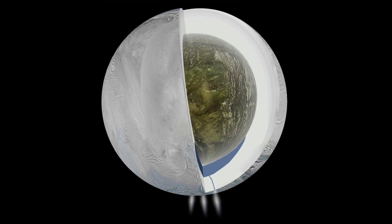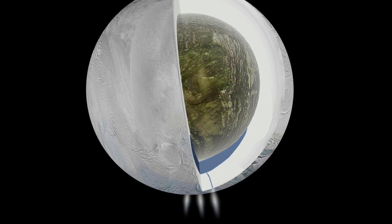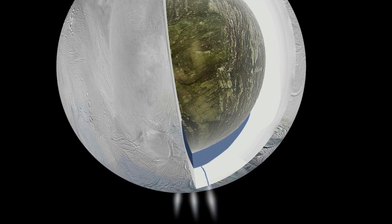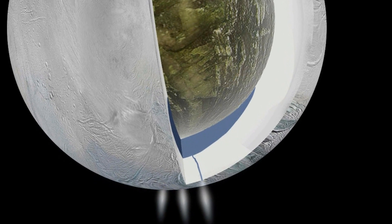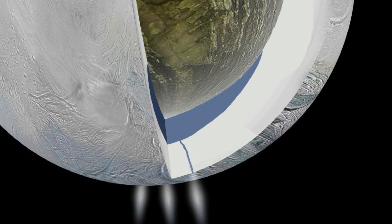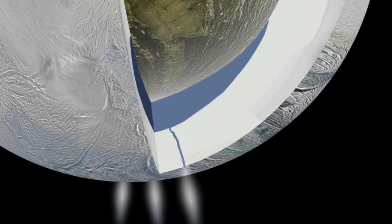Researchers at Caltech have confirmed the existence of an underground ocean of water on one of the moons of Saturn. The moon is Enceladus, Saturn's sixth largest natural satellite. Using gravitational measurements taken by the Cassini spacecraft from 2010 to 2012, scientists were able to carefully study the mass of Enceladus and confirm that there is most likely an ocean of water beneath the surface in the moon's southern polar region.